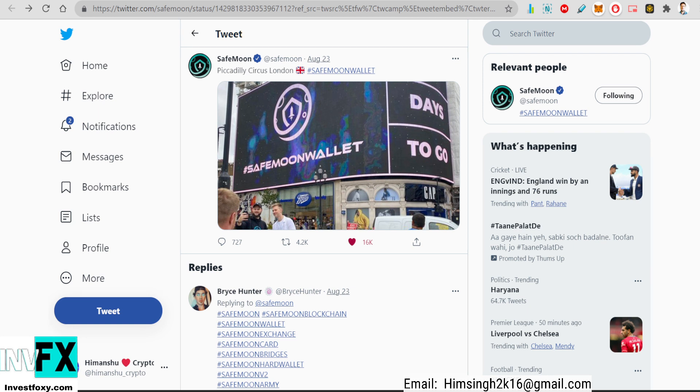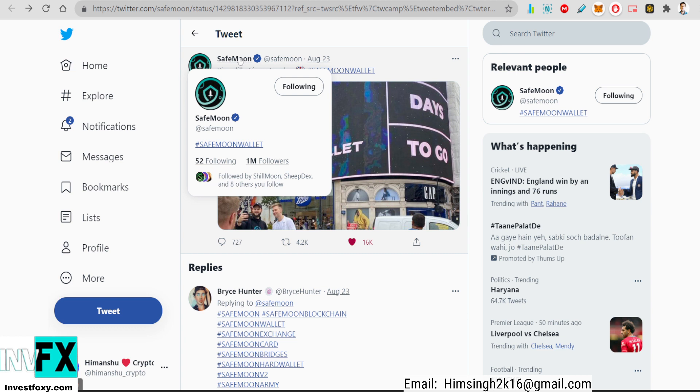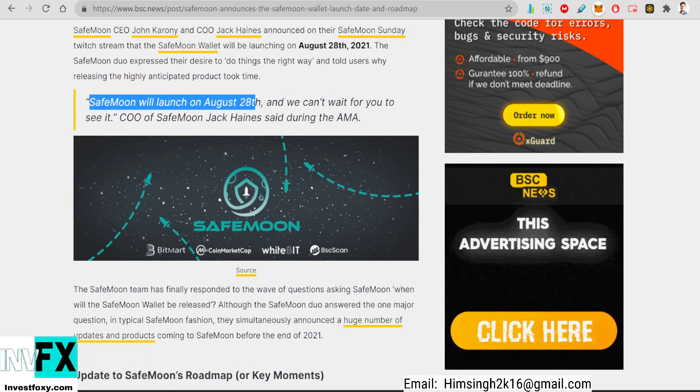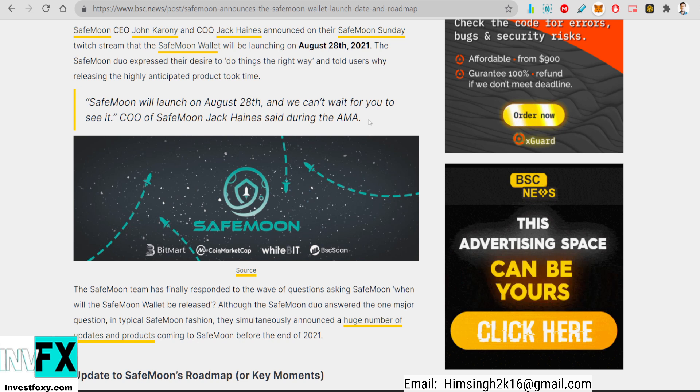SafeMoon has almost 1 million followers on Twitter, which is bigger than Shiba Inu and Dogecoin as well. I think SafeMoon is one of the top three meme coins right now — bigger than Dogecoin and Shiba Inu, although Dogecoin has a bigger market cap. The price momentum I'm seeing with SafeMoon right now tells me SafeMoon is going to go off the ceiling. The SafeMoon wallet launching on August 28th is a big catalyst to make a huge price impact.